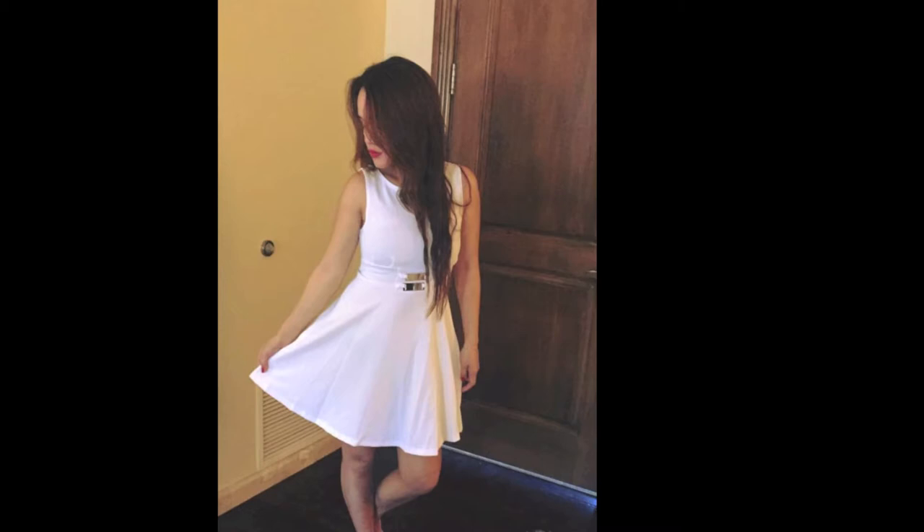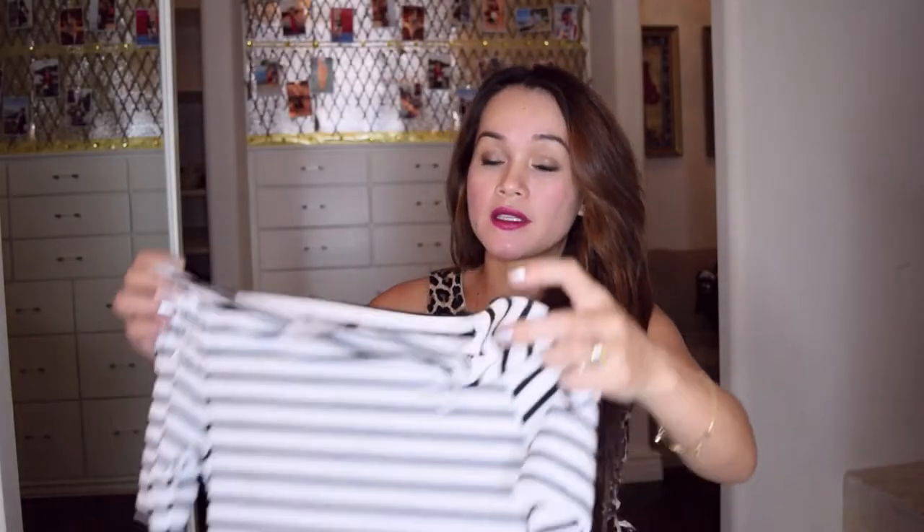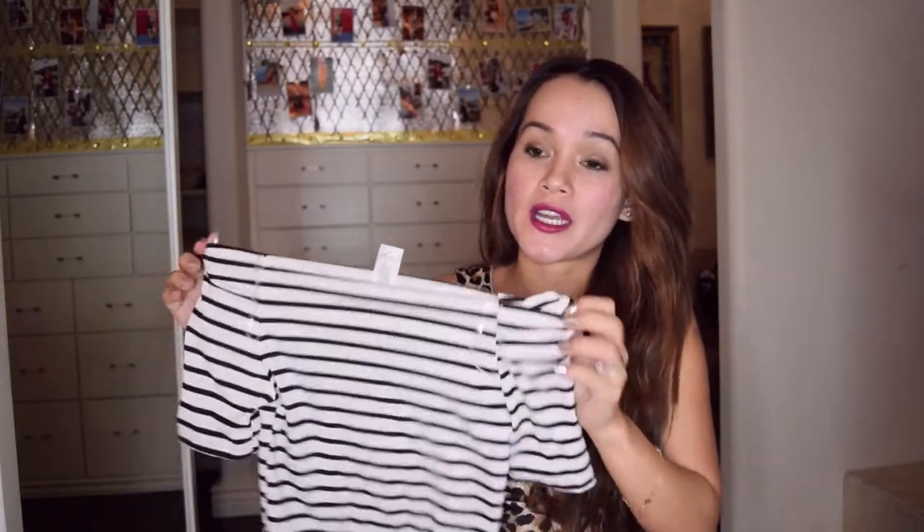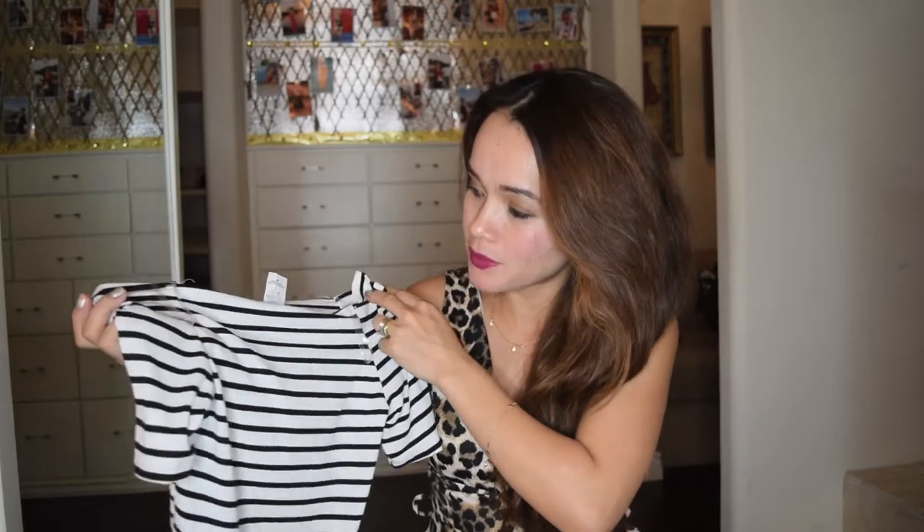I also bought this beautiful white dress for only $3. I also picked up this off-shoulder top. It looks simple but when I tried it on, I fell in love with it. I've been looking for an off-shoulder top that's very comfortable to wear, and this is it. I picked it up in black and white because I love black and white — it's so cute. It's a size medium but it fits me very nicely.